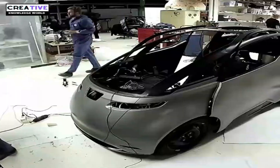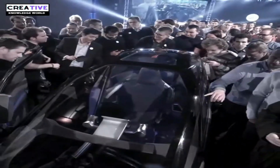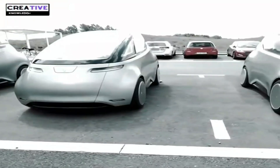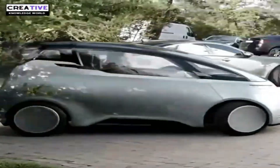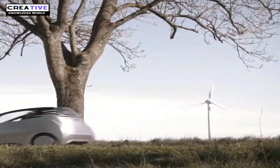The car manufacturing company faced financial constraints and market challenges in bringing the Uniti One into full production, leading to the company's bankruptcy in 2022 and halting production of the Uniti One. If the Uniti One had ever reached full production, it would have made a significant impact on the electric vehicle industry.